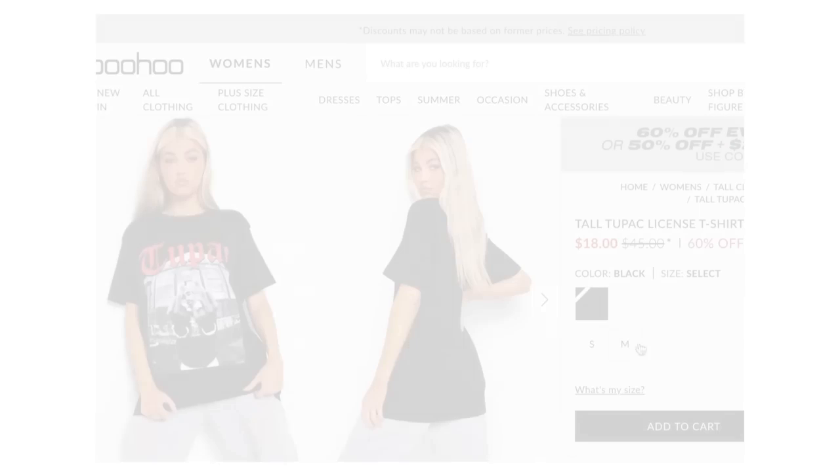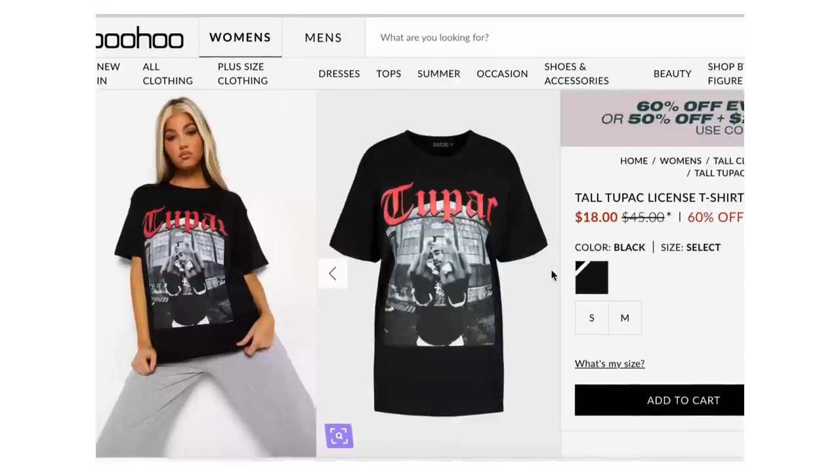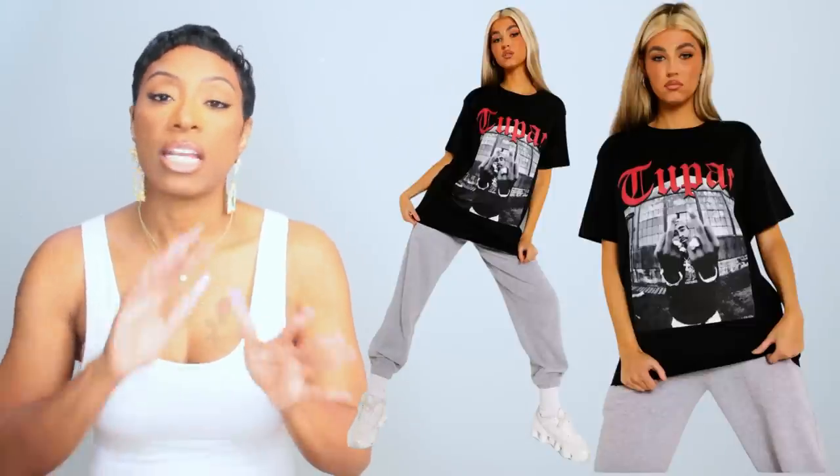Now for the second option, this is a Tupac t-shirt at Boo and it's $18. I like it for the same reasons — we've got black, some grays, a little bit of white, and then a splash of color in the red. This one has limited sizes, only small and medium. It's marked down from $45, currently $18. It still works if you're small or medium — take your pick.